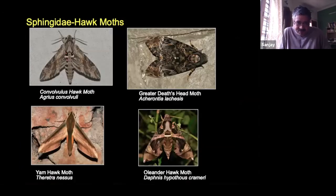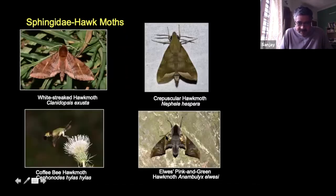These are some examples of Hawk Moths — almost all have the fighter jet-shaped overall appearance and fairly stout bodies. Most Hawk Moths are nocturnal, but there's a group — the coffee bee Hawk Moth — which is diurnal, flying during the day and feeding on flower nectar.